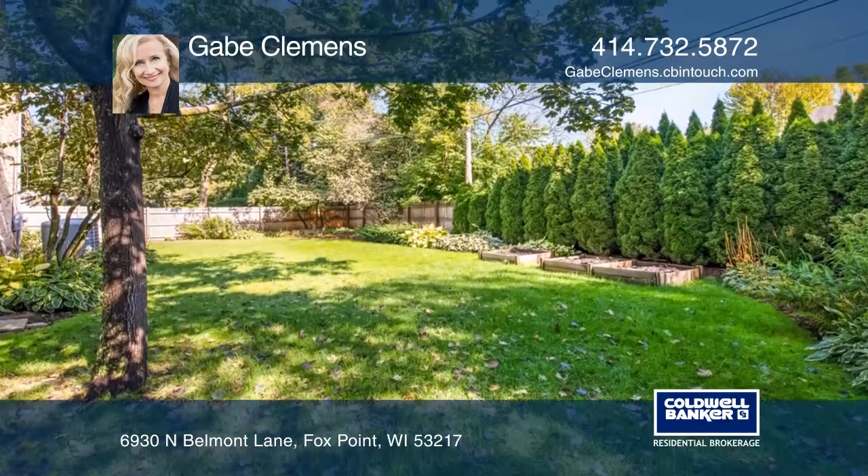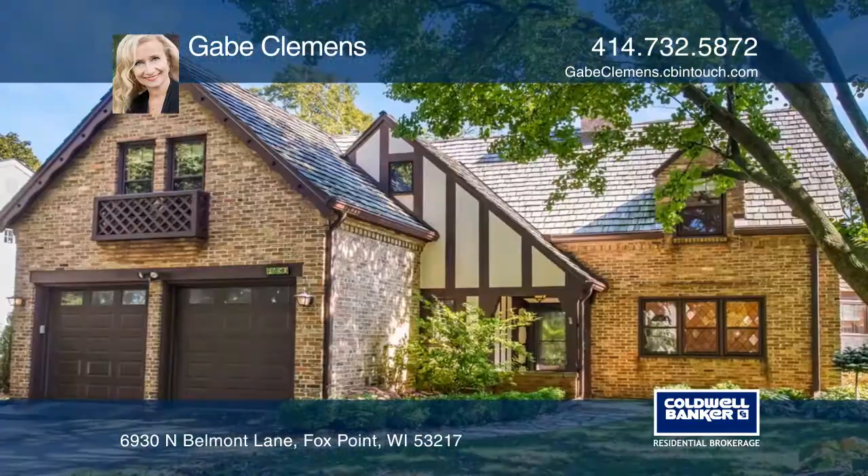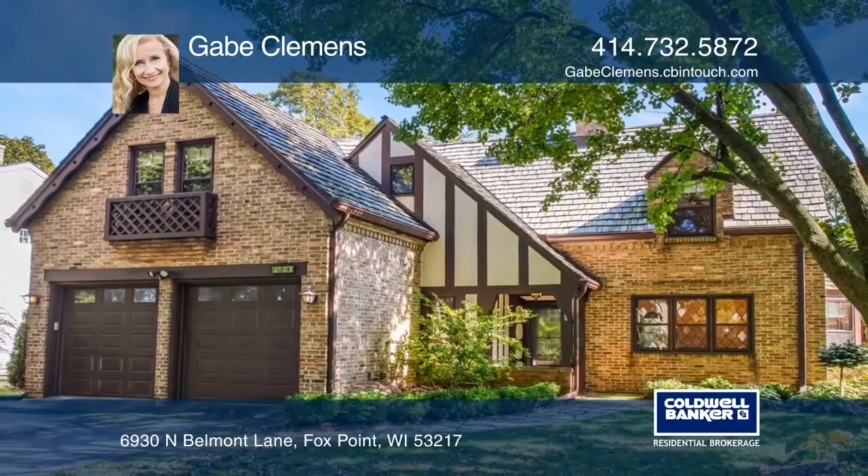The fenced-in backyard has ample privacy and plenty of nature. Plan a tour with Gabe Clemens today.